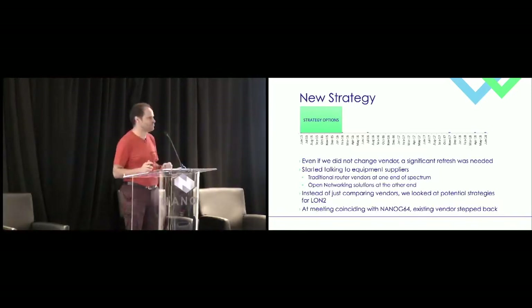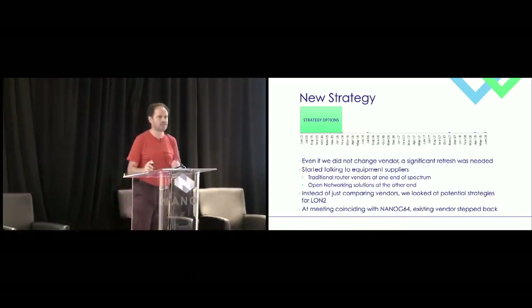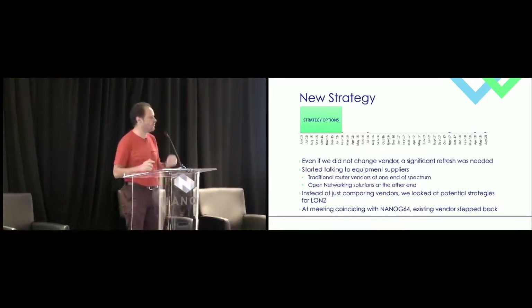An interesting bit of history: it was actually in San Francisco at a NANOG where we often combined talking to our local US vendors. The existing LUN2 vendor communicated that, as it stood with their strategy, there wasn't an overlap — so we actually knew at that stage that we were moving to a new vendor.